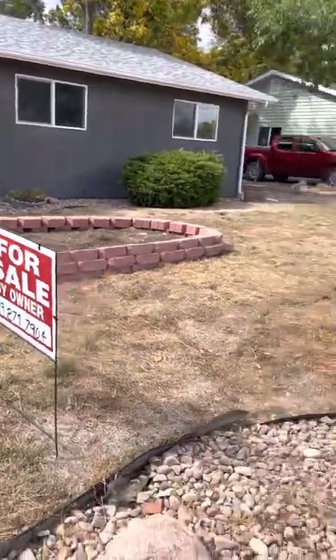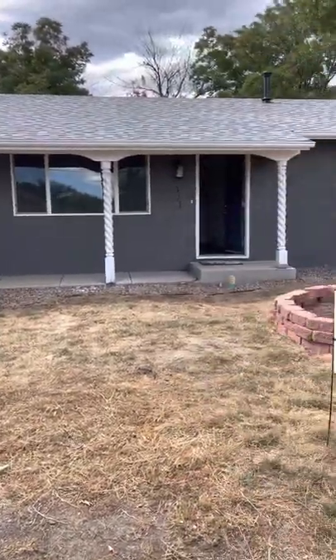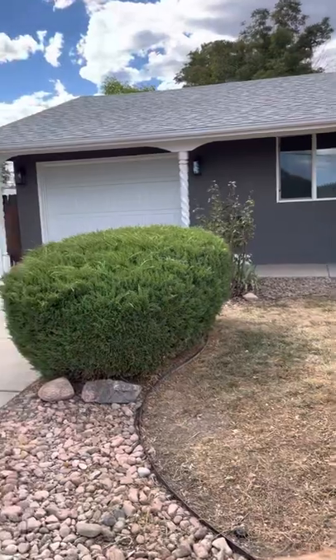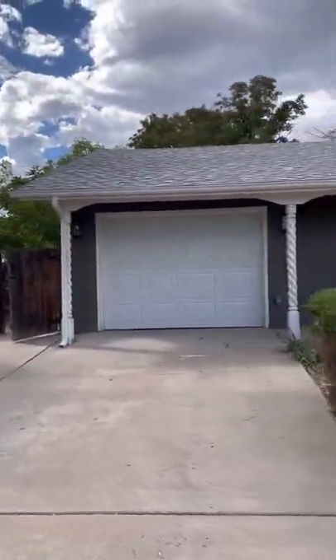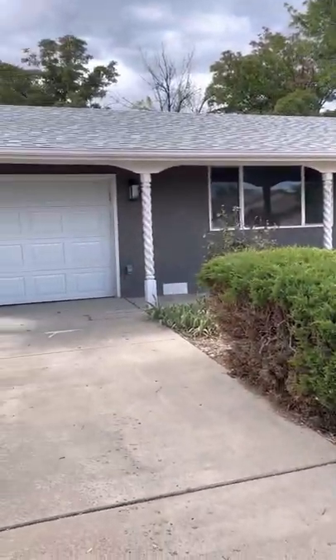We've had these signs in the yard for approximately two weeks — both for rent and for sale — and we've had about five or six inquiries a day. We've had lots of interest in rent, and we were asking $2,300 to rent with good response. We're leaning more towards selling right now, so please reach out with any questions. We hope you enjoy the viewing.